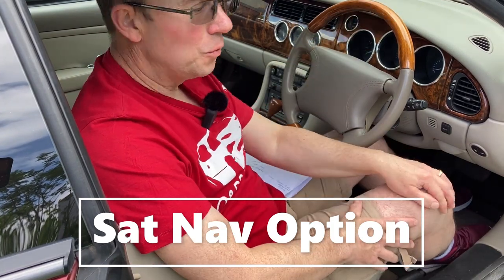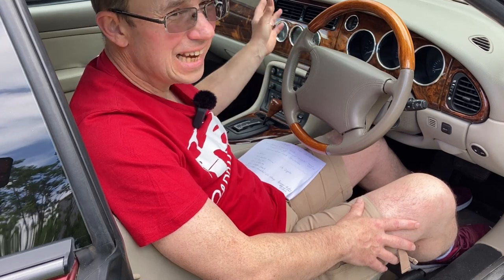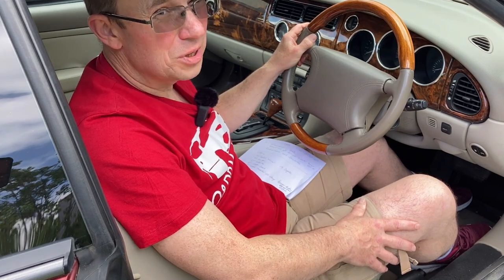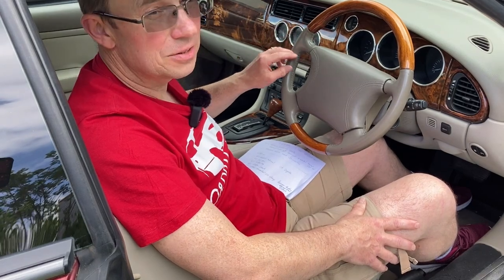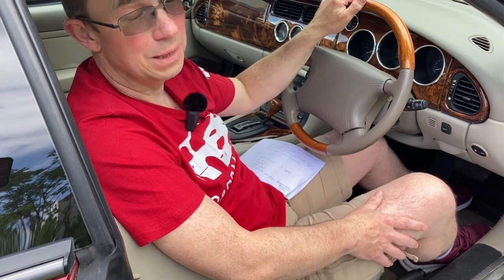There was an option for sat-nav that was put in place of the three auxiliary dials. That is very old hat and pretty much obsolete now with all the phone apps, and a lot of people are trying to retrofit the auxiliary dials. So if you have a car with sat-nav it's not particularly desirable or worth any more money.